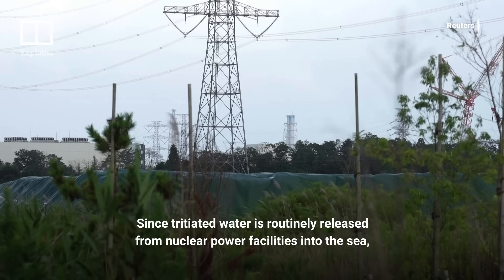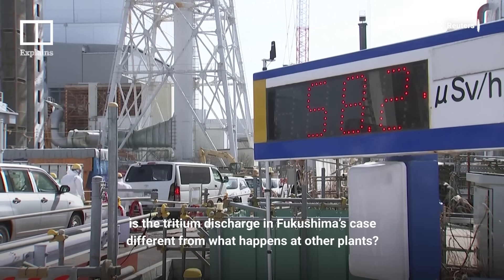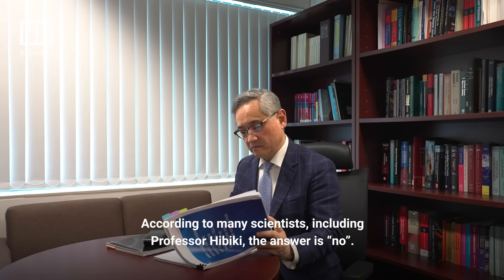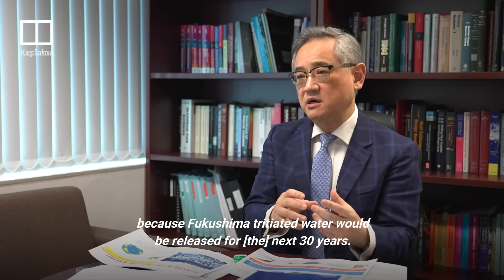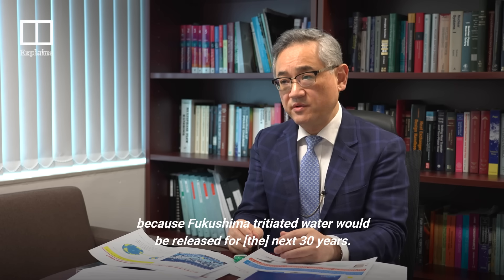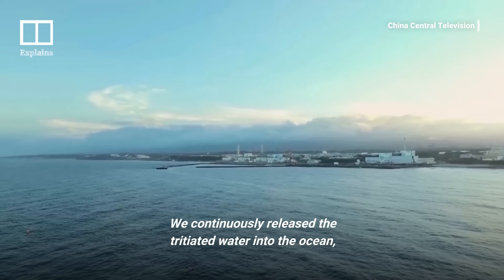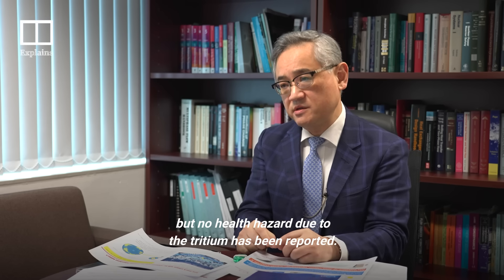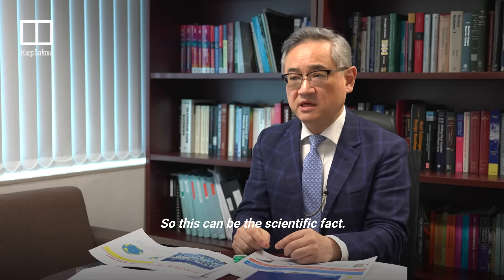Since tritiated water is routinely released from nuclear power facilities into the sea, is the tritium discharge in Fukushima's case different from what happens at other plants? According to many scientists, including Professor Hibiki, the answer is no. While some worry about the long-term effect because Fukushima's tritium water will be released over the next 30 years, we already have more than 40 years of experience continuously releasing tritium water into the ocean with no health hazards reported. That can be taken as scientific fact.